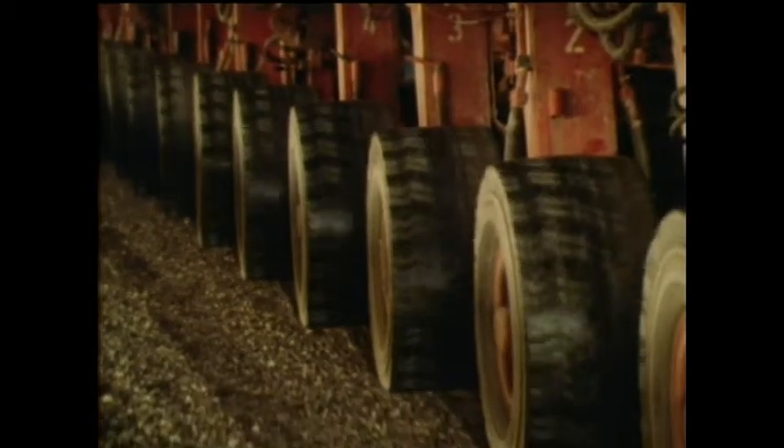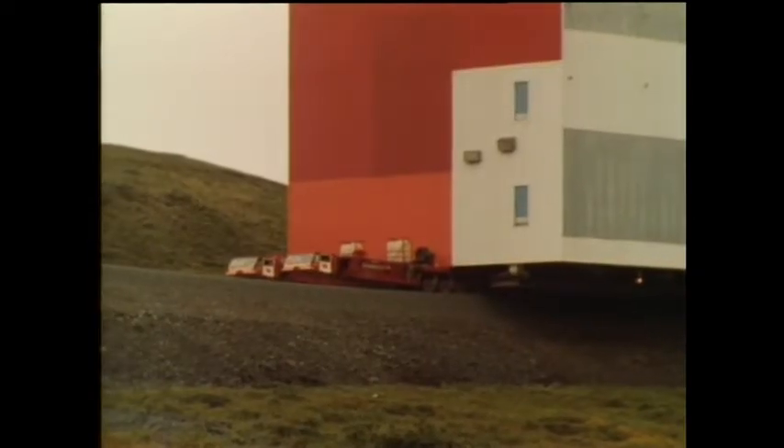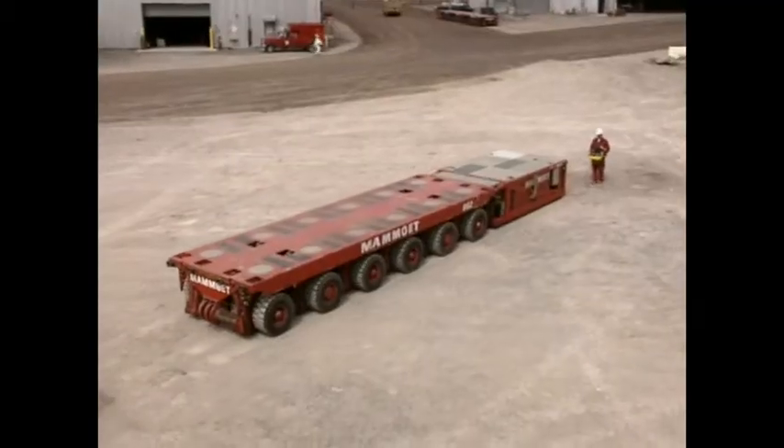The Mamet Company specializes in transporting huge loads. People come and walk next to something that we're going to move and just say that's impossible, can't be done — but we can usually do it.